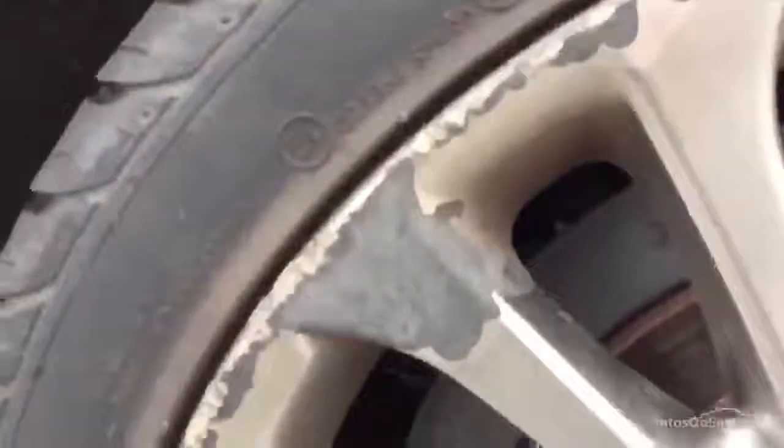Inside the boot you've got your parcel shelf. No sign of any spare wheel, but nice condition. Nearside rear tyre, again we're looking at around four to five millimetres there. The nearside rear alloy has some paint peel and curbing around the majority of the alloy, as you can clearly see from the video, so again a refurb will be needed. Looking down the near side, there's a very small dent just on the rear arch.